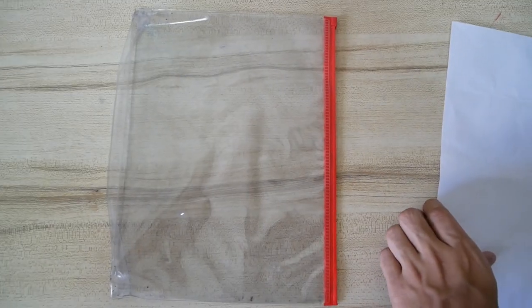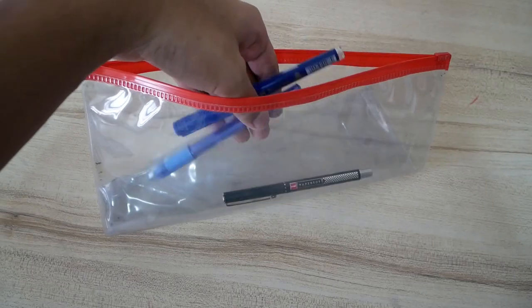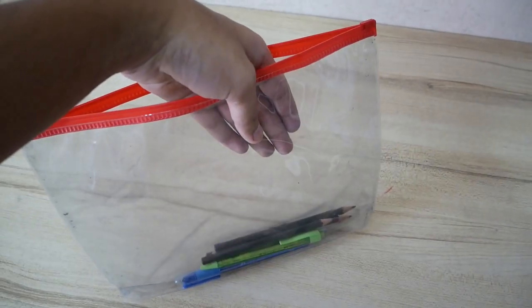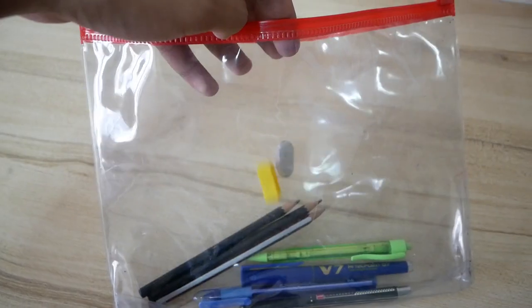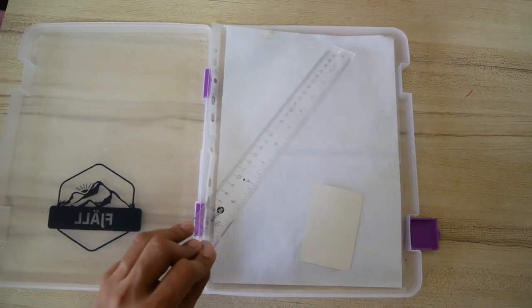The most important thing: stationery. Please get a transparent case, preferably A4 size, so you can put all the things conveniently inside. Bring three blue or black pens, three pencils, and preferably a mechanical pencil if you'd like, a good eraser and a sharpener, a long ruler and a curved ruler — please don't forget the curved ruler.